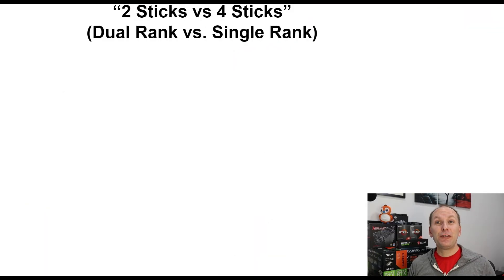Very briefly, we're going to go over the whole two sticks versus four sticks of memory that Gamers Nexus first reported on when Ryzen 5000 launched. It's a super deep topic, so we're just going to focus on giving you a functional understanding — you just want to buy a memory kit, not design one. If you want to know more, I'll include links in the description to some videos that do a deeper dive.